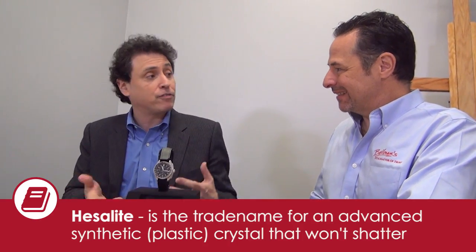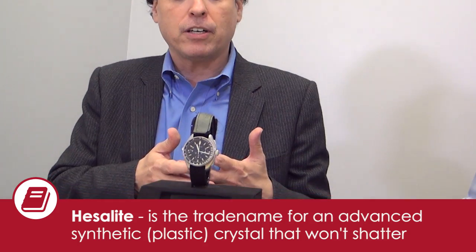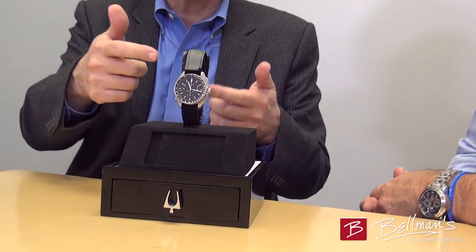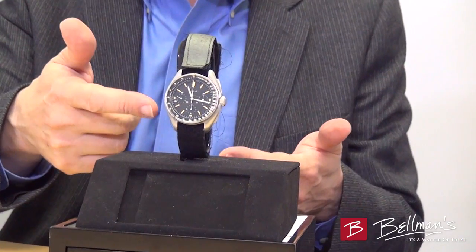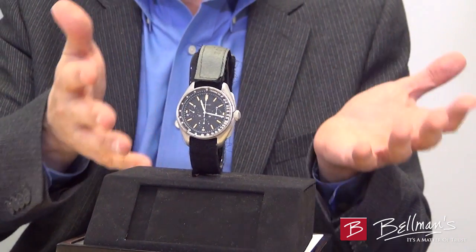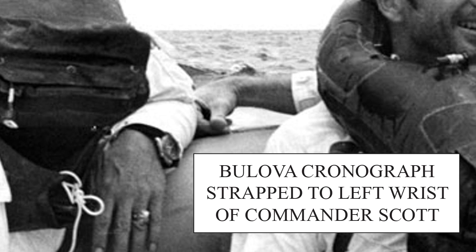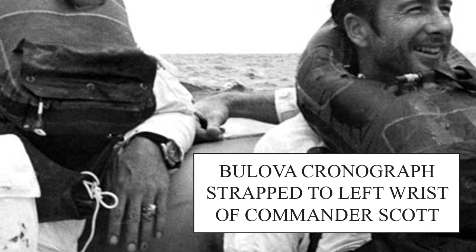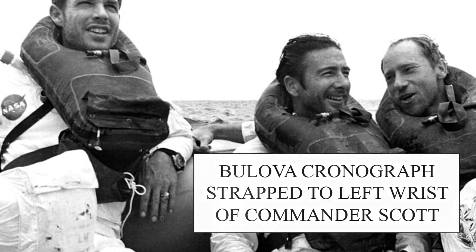Really? The crystal — is it the Hesolite crystal? Yes. It popped off somehow, we don't know how, but when he returned after his second moonwalk, he retrieved his backup watch, took the strap off the Omega, and this is the strap that was actually on the lunar surface for all three spacewalks. That's a pretty amazing artifact in itself, but the Bulova Chronograph, which was made by the Bulova Company, in their attempt to get an American-made watch on the lunar surface.